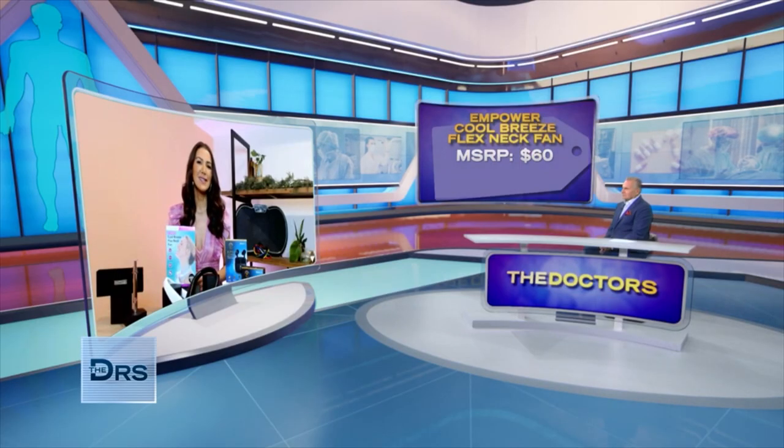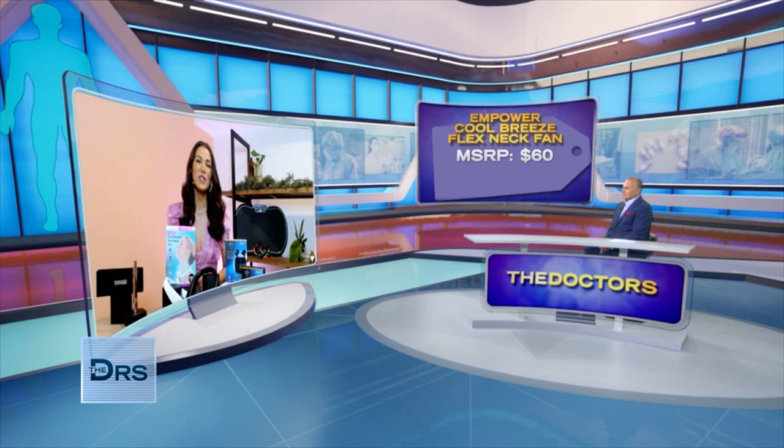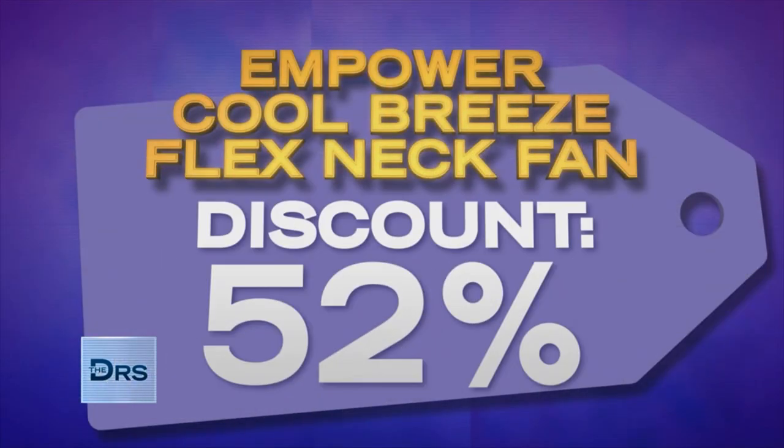We've seen this sell for as much as $60, but today doctors' viewers are getting this for only $29. That's 52% off.